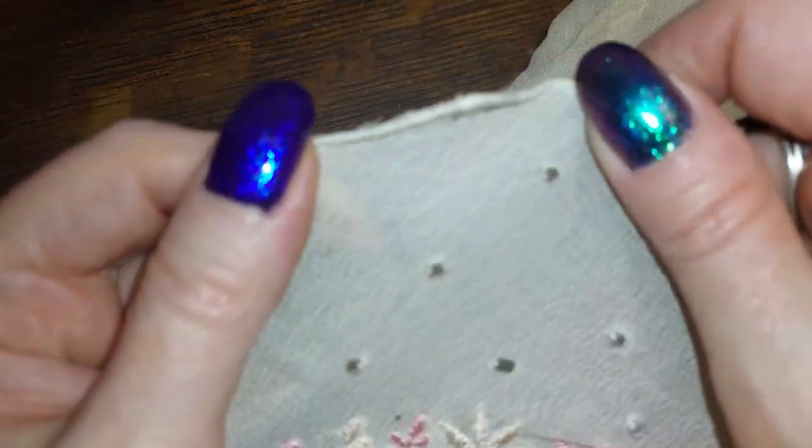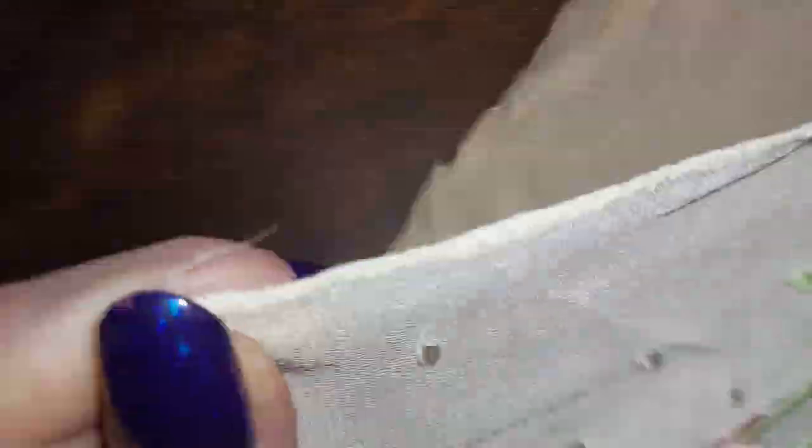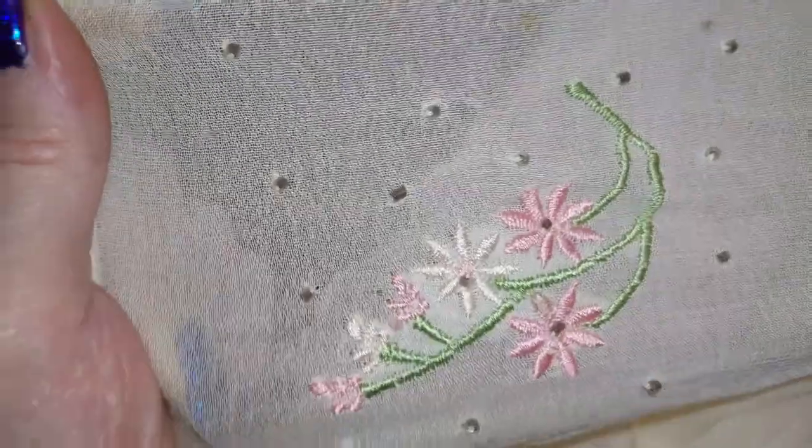Oh, this one — this is another viscose crepe, and it is an off-white. Needs to be pressed, but it's not stained or anything. It's hand-embroidered and beaded in the corners. And that's a church hanky right there.